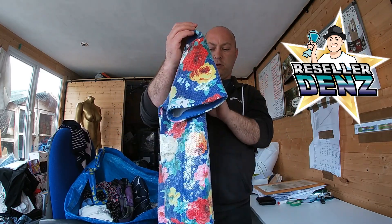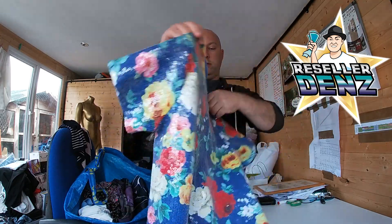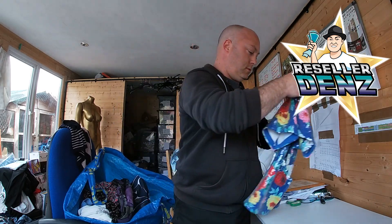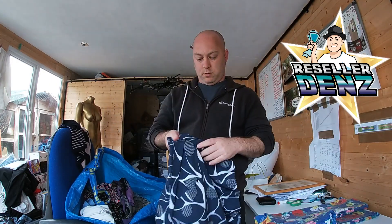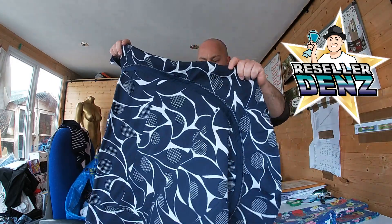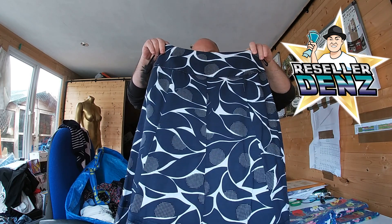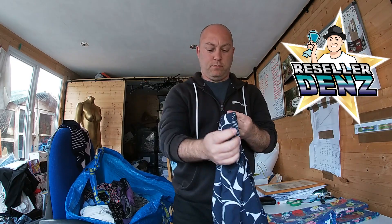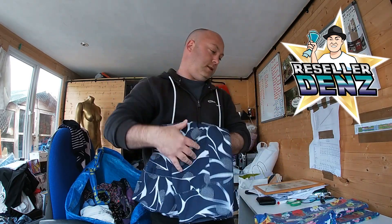First clothing item: a sequined ASOS top, size 10, with an open back — that's quite good. And there's a nice skirt with quite a cool pattern, by Monsoon, size 8. That's going to be at least a tenner.